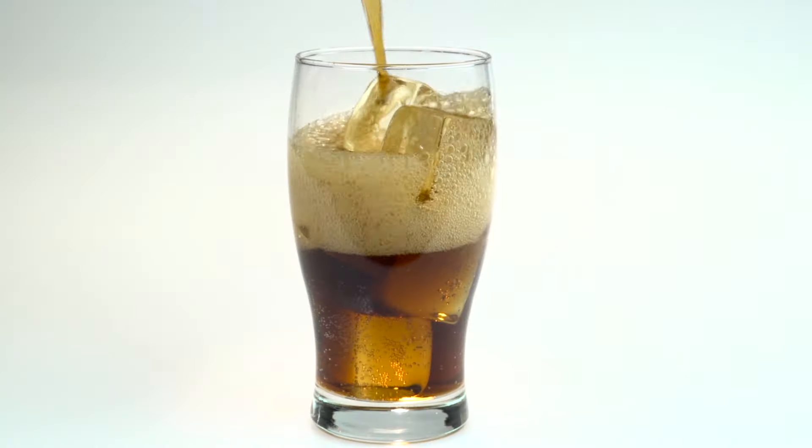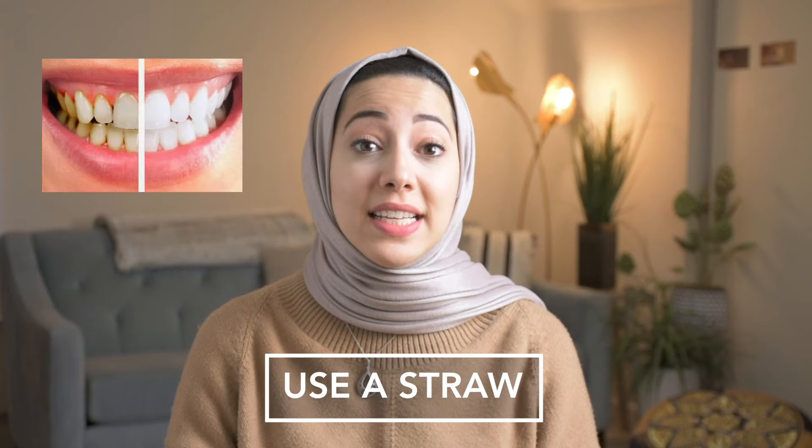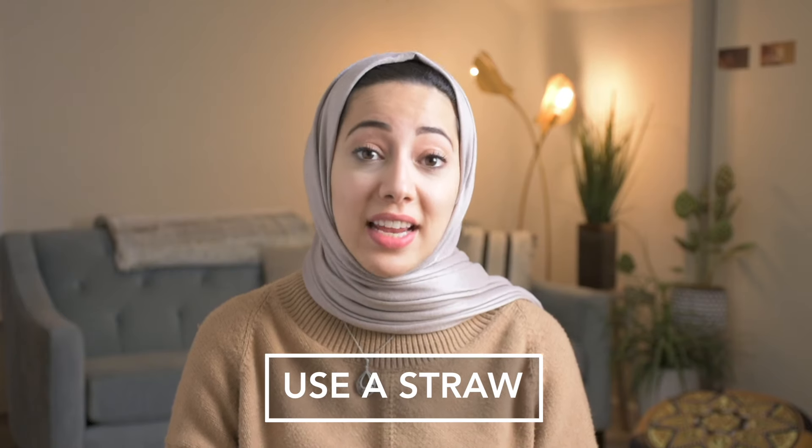Hi! There are four ways to keep your teeth pearly white. One, if you drink coffee, tea, and any staining liquids like Coke, use a straw. Chromagens in these beverages definitely stain teeth.